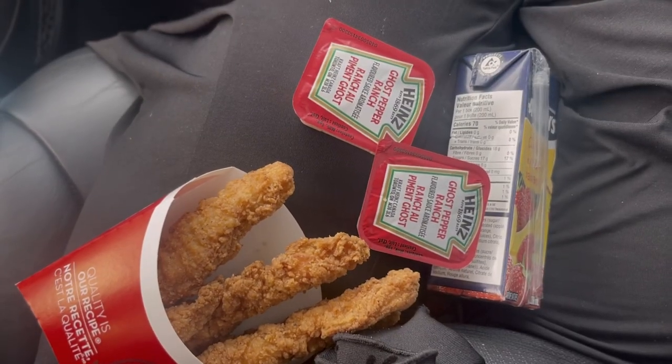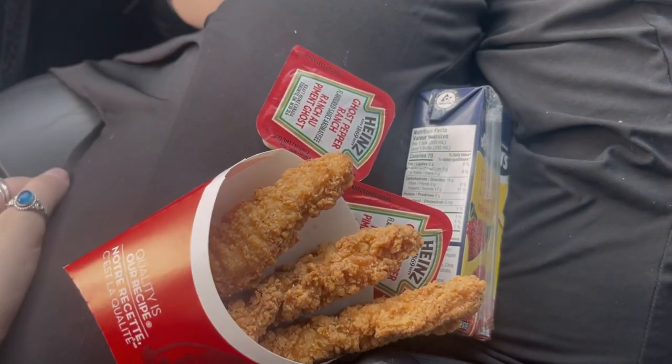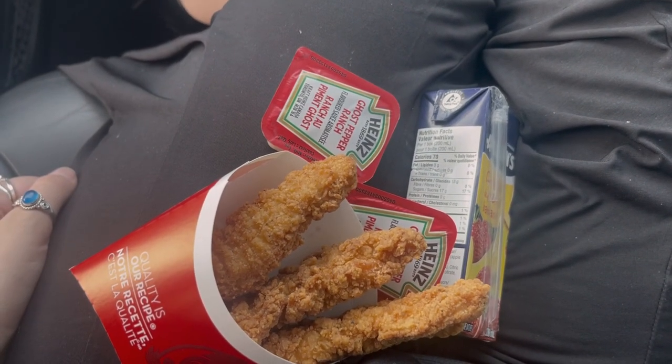My sister was coming along — it was me, my grandma, and her — so we ended up picking her up from school. She texted me before that she wanted a burger, so we went to Wendy's. I got some chicken strips and it was super yummy.